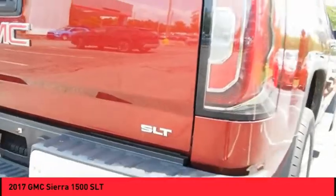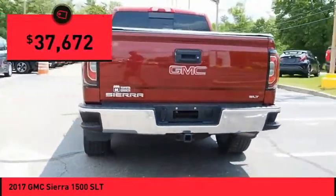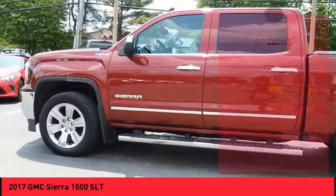Power and advanced technology can both be found in this fantastic truck, and it is priced below $40,000. This vehicle has less than 35,000 miles. Here are some of this vehicle's great options.